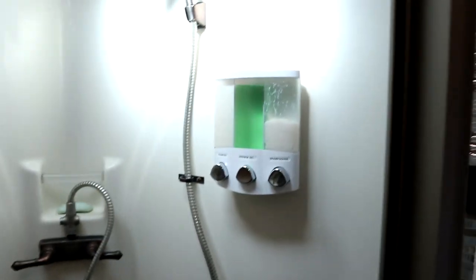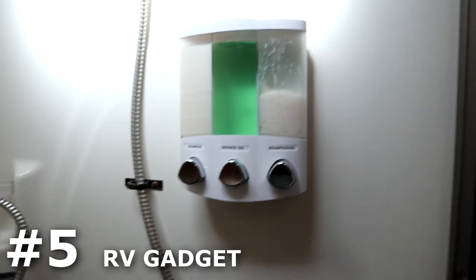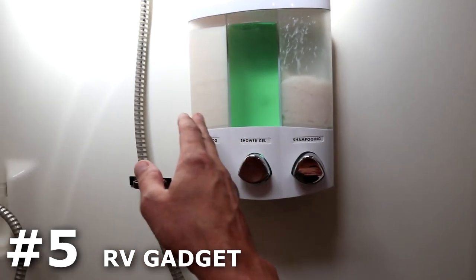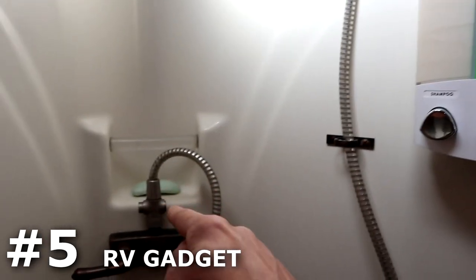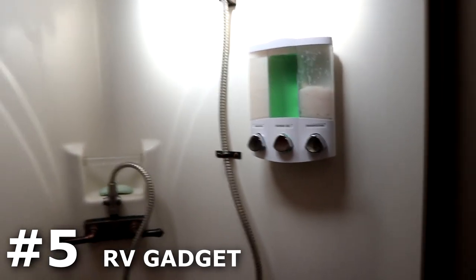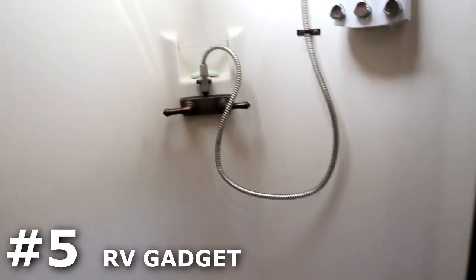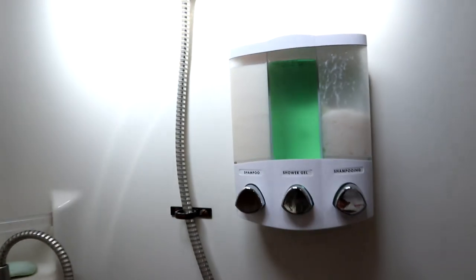Moving on to the shower — as you know, RV showers have almost no storage space for shampoos and such. We've just got one spot for a bar of soap in ours. We added a wall-mounted multi-dispenser and it's been working great. It stores shampoo, conditioner, and shower gel, so you don't even need a bar of soap — everything is dispensed right from the wall. When you hit the road, you don't have to worry about loose bottles bouncing around as you drive.